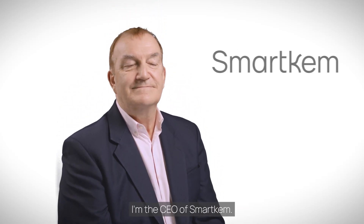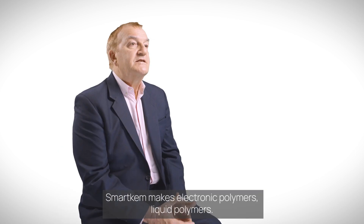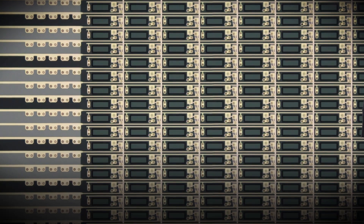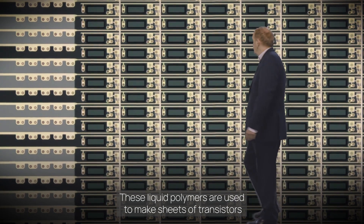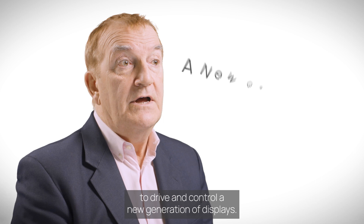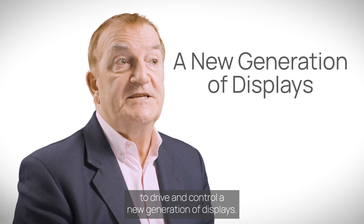I'm Ian Jenks, the CEO of SmartChem. SmartChem makes electronic polymers — liquid polymers. These liquid polymers are used to make sheets of transistors to drive and control a new generation of displays.